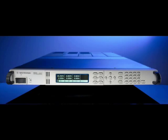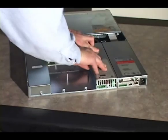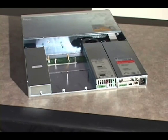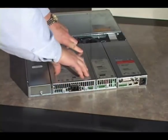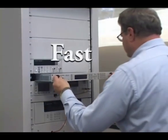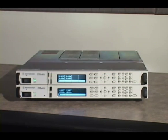The N6700 modular power system utilizes a compact 1U high mainframe, allowing you to mix and match up to four DC power supplies of different power and performance levels, giving you the speed and flexibility needed in modern automated test systems. Agilent has continued to expand and improve the N6700 family since its introduction, providing you with many more solutions to meet your power source needs.